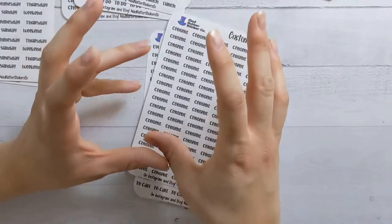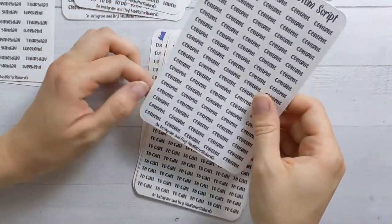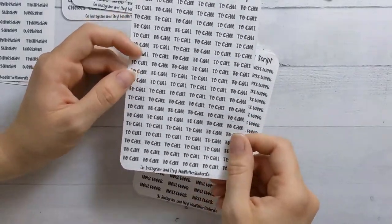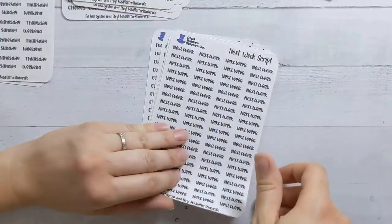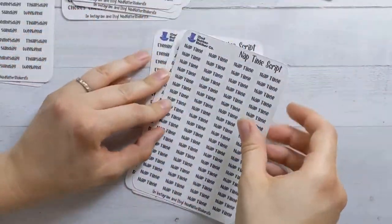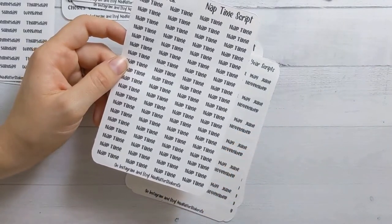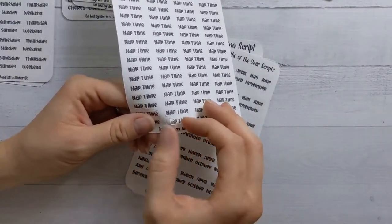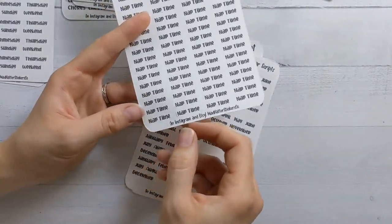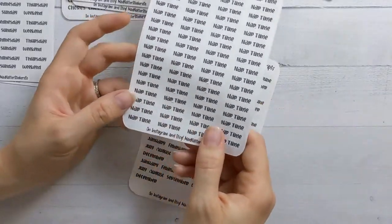Instead of using a header that says 'this week' or 'important' for my content planning, this one actually just says 'content,' so that'll be perfect to keep track of what videos need to get done that week. 'To call' so you can book phone calls — because I'm a millennial and I don't like phone calls. 'Next week' and 'this week.' 'Nap time' — this one is not a to-do thing but rather things to get done while the kids are napping. They're all kiss cut nicely. I almost always start from the bottom of my sticker sheets without even thinking about it.